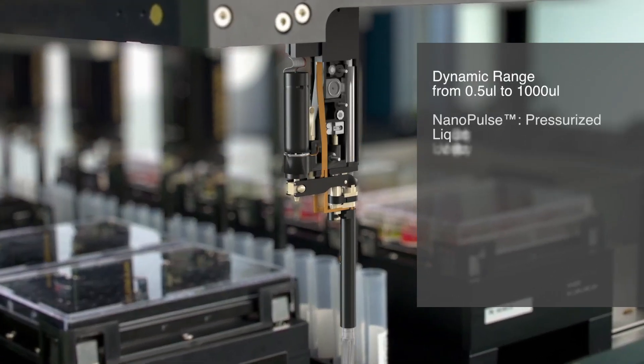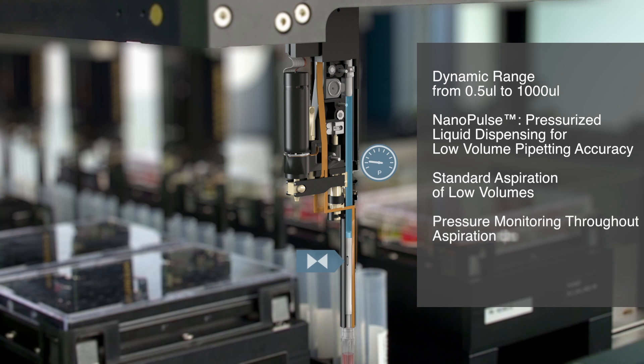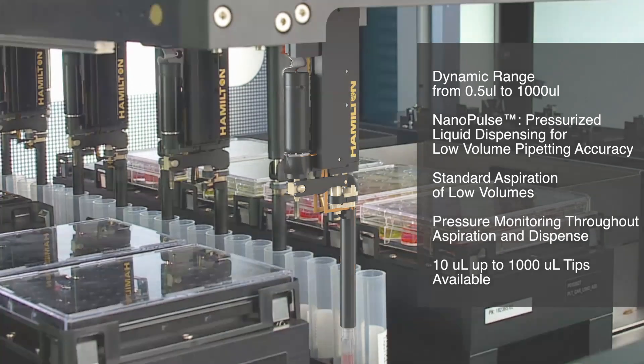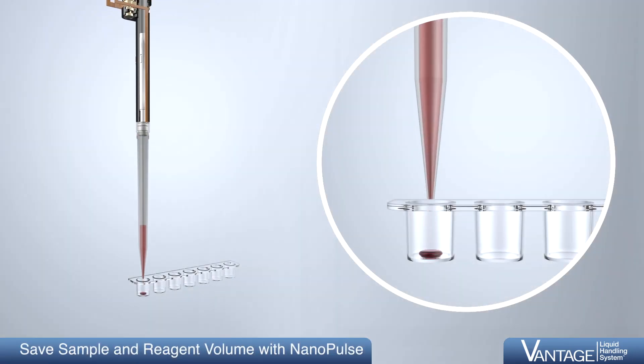During a low-volume dispense, a microvalve built into the channel opens for a fraction of a second, releasing pressure to the liquid column underneath and pushing the exact amount of liquid defined. The entire process is monitored by a pressure sensor in the liquid channel.